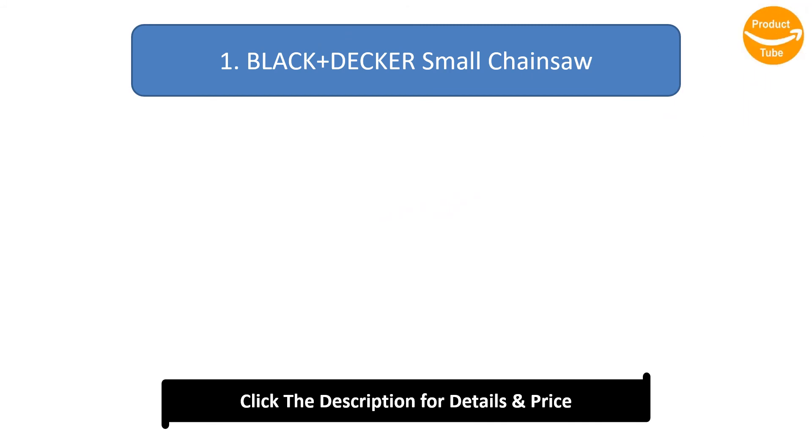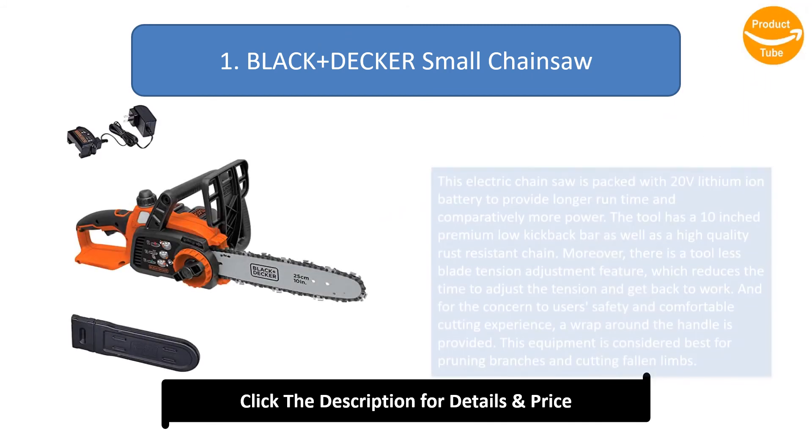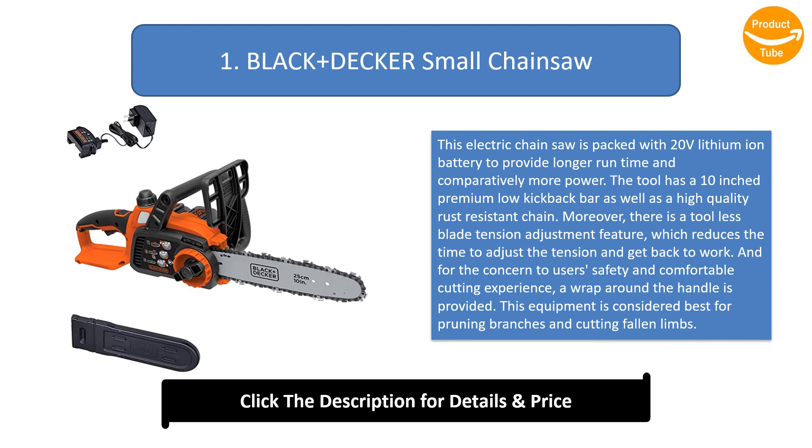Number 1: Black and Decker Small Chainsaw. This electric chainsaw is packed with a 20-volt lithium-ion battery to provide longer run time and comparatively more power. The tool has a 10-inch premium low kickback bar as well as a high-quality rust-resistant chain. Moreover, there is a tool-less blade tension adjustment feature which reduces the time to adjust the tension and get back to work.